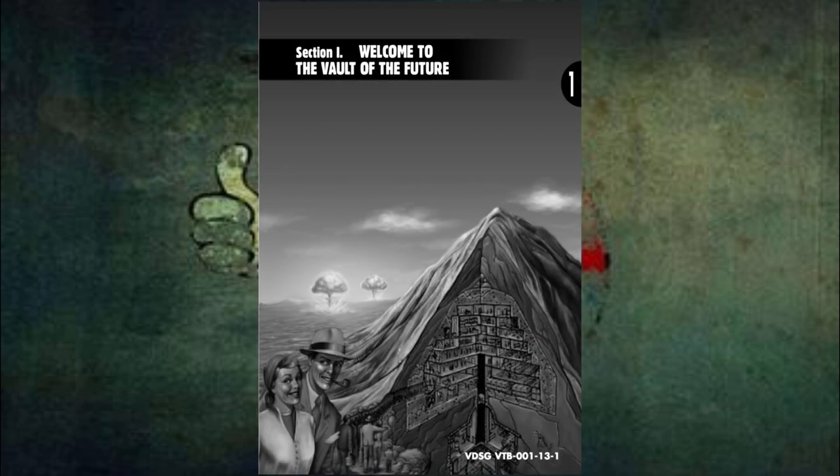Section 1. Welcome to the Vault of the Future. Welcome to Vault 13, the latest in a series of public defense works from Vault-Tec, your contractor of choice when it comes to the best in nuclear shelters. Vault-Tec: America's final word in homes.